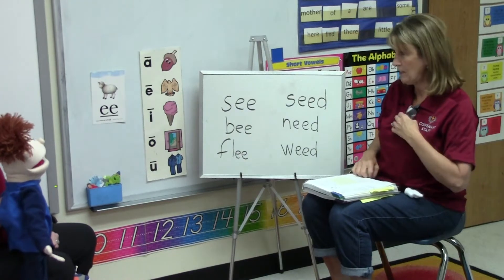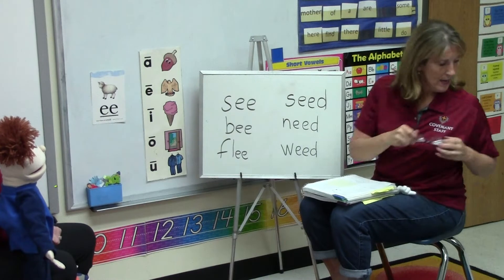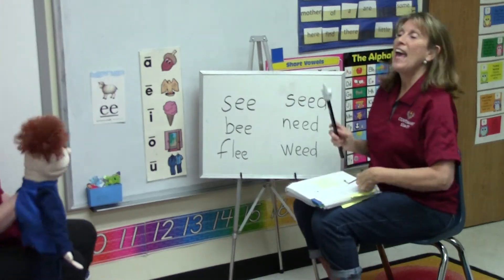Oh, I love that Buzzy. He's so much fun. Me too, Mrs. Thrift. I'm so glad he came. We're going to do lesson 124 today. 124. Okay, let's go!